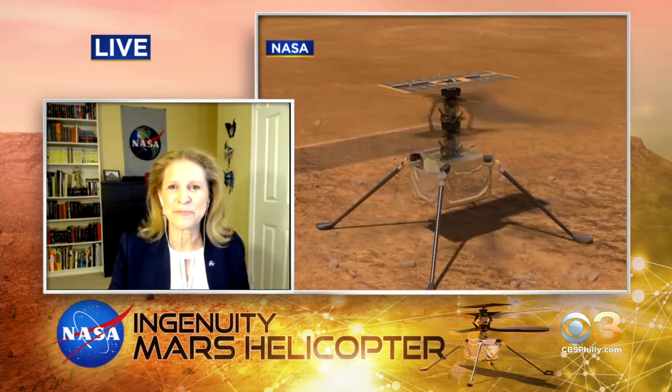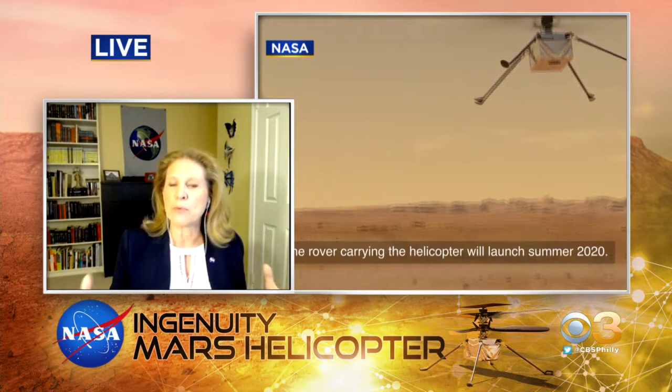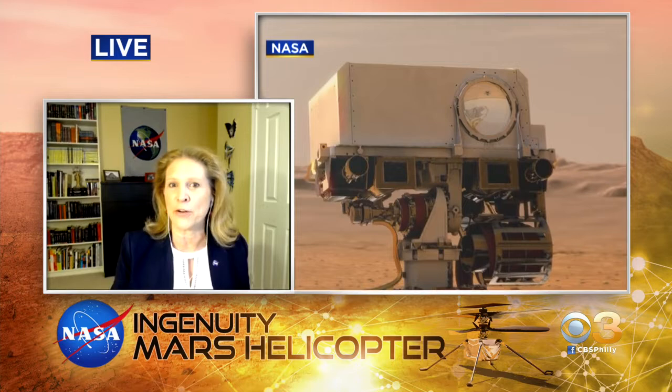I understand Ingenuity is carrying a little piece of history with it. What can you tell us about that? It is carrying a piece of history. We're calling this a Wright Brothers moment on Mars. To honor the Wright Brothers for the first powered flight on Earth, we're carrying a little tiny piece of fabric about the size of a postage stamp — a little piece of fabric from the first Wright Flyer airplane — on the Ingenuity helicopter.